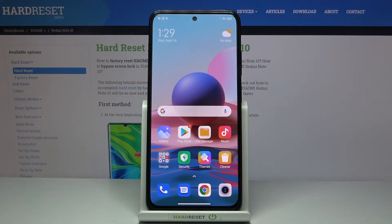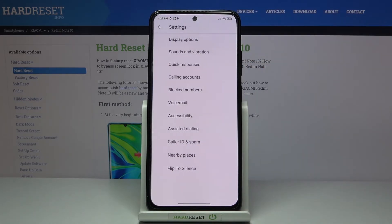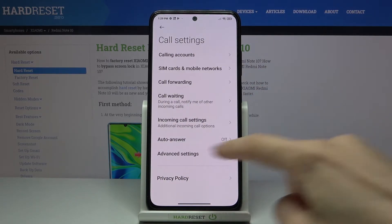In front of me is Xiaomi Redmi Note 10, and let me show you how to activate auto answer in this device. First, you need to open your phone dialer, then find and select the more icon, click on it and go to settings. Here you need to click on call accounts and then select auto answer.